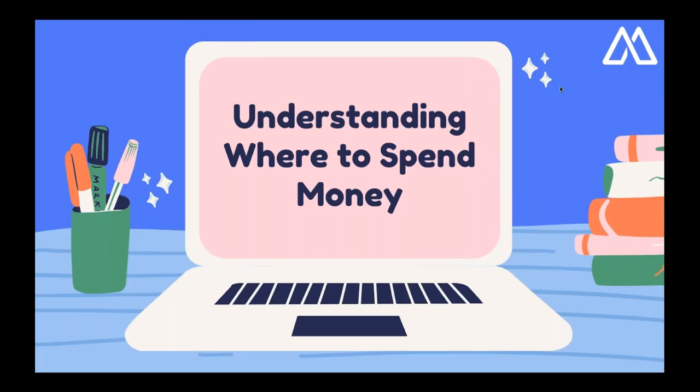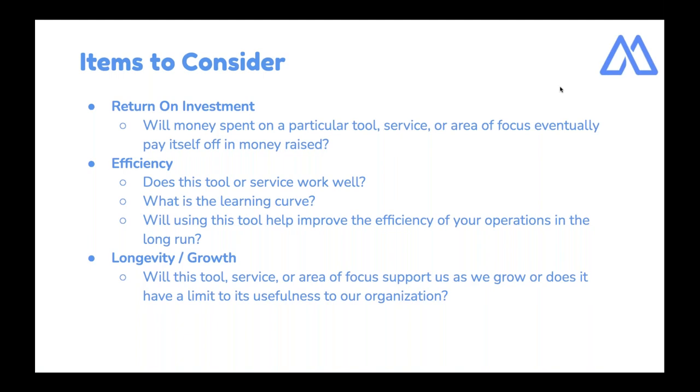Before we dive in, I wanted to take a step back and talk big picture about nonprofit budgets and spending and how to decide how to use what budget you have. When you're talking about spending, there are some key things you'll want to keep in mind. First is return on your investment — will a particular tool or service pay for itself? Some tools pay for themselves pretty quickly, and some may be a longer-term investment.